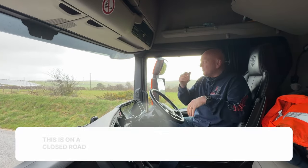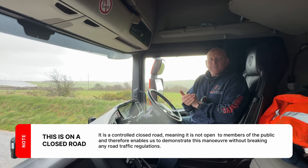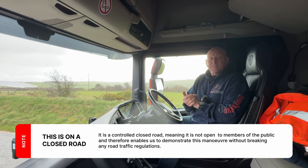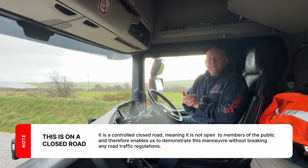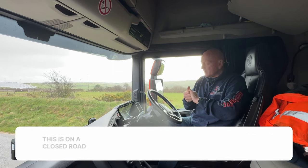This is based in Victoria. We're down in Cornwall and we're using part of the old A30, which is closed off to the public. It's a closed road because they're doing loads of roadworks. So anything that we do in this video is on a closed road.